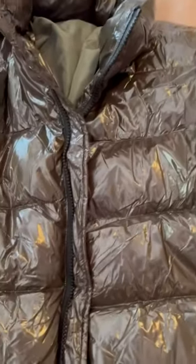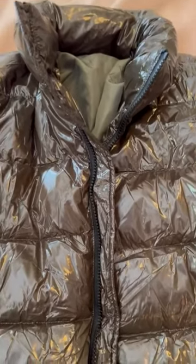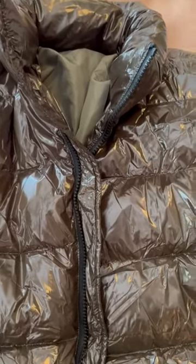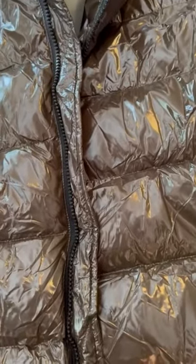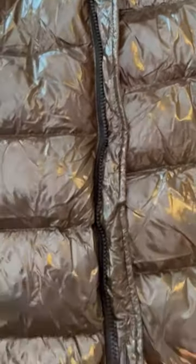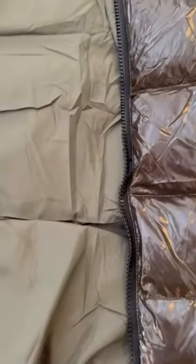I ordered mine in the dark army green because I wanted the shine but not a bright color, and I love what I got. When it arrives, it arrives like a pancake — vacuum sealed — but given a little time it puffs up beautifully. It is a mid-weight coat and it's going to keep you warm.